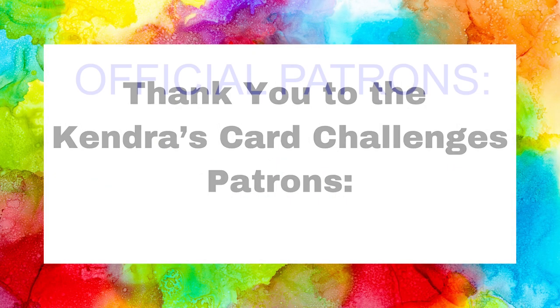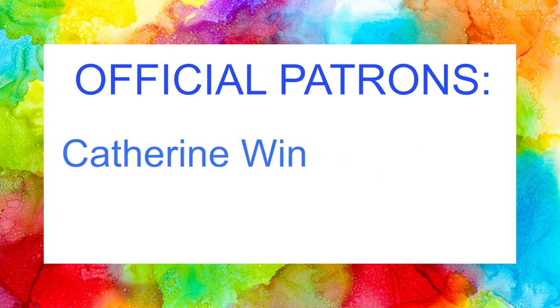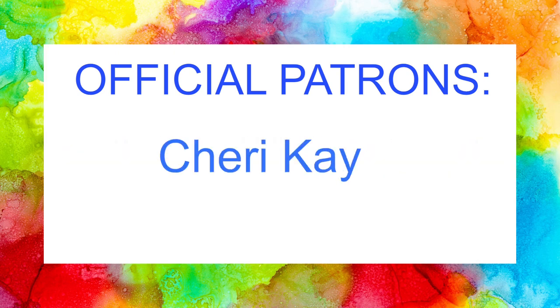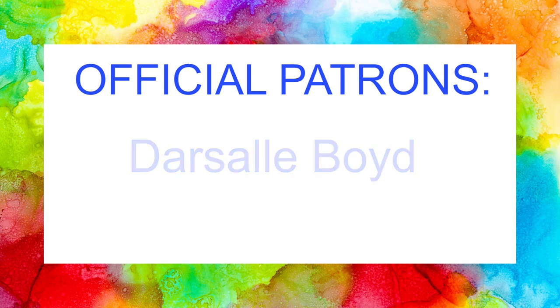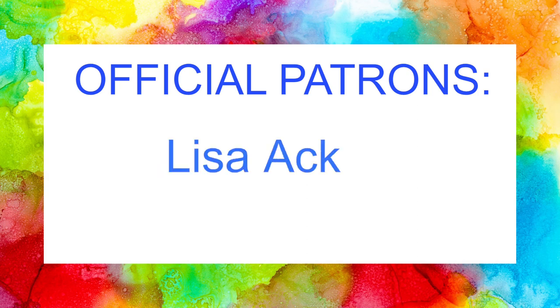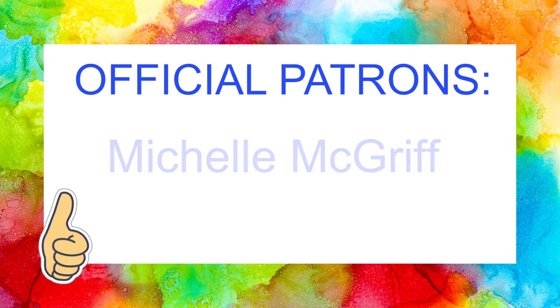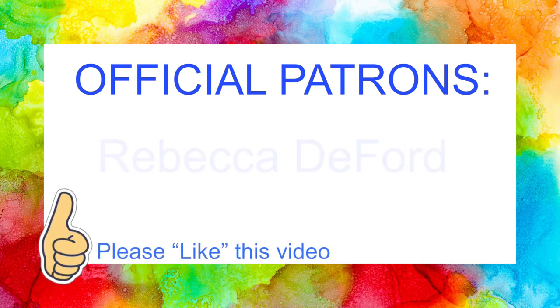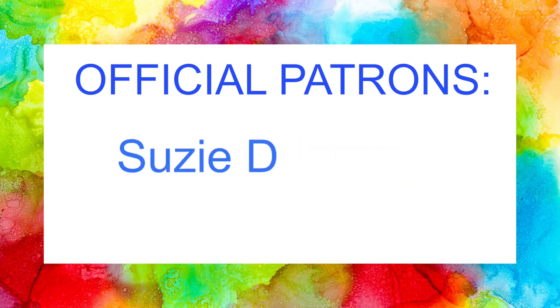I also want to thank my current channel member patrons. This is a membership program where you can receive additional perks and benefits depending on the tier you choose, starting at just five dollars a month. Patron benefits include a handmade card made by me each month, access to a printer-friendly version of the current challenge PDF file, access to previous card challenge printables, plus a shout out on all of my challenge videos. Additionally, you can get early access to my card challenges and bonus printables each month as an all-access patron for ten dollars a month.